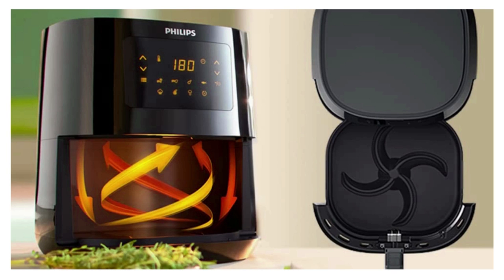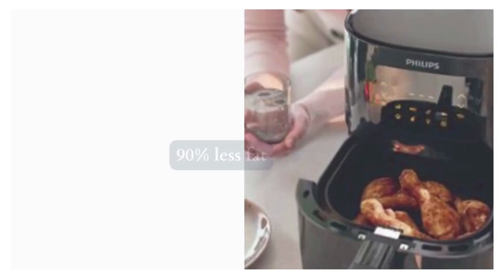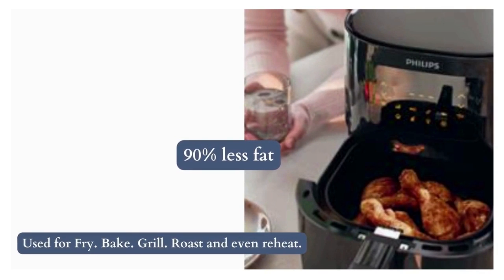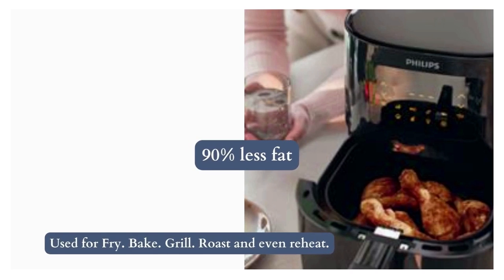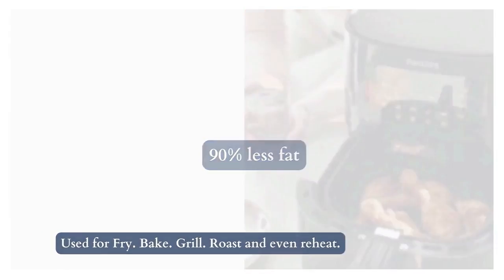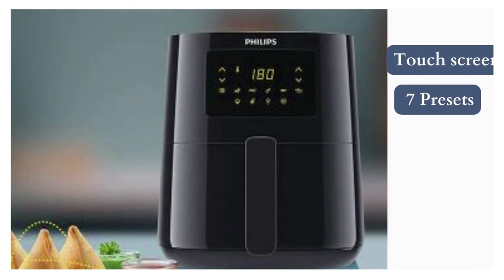It comes with patented rapid air technology with a unique starfish design pan, ensuring great results without flipping the food. Get tasty food with up to 90% less fat. You can use it to fry, bake, grill, roast, and even reheat. It comes with a touch screen along with 7 presets so you can try new recipes at the touch of a button.